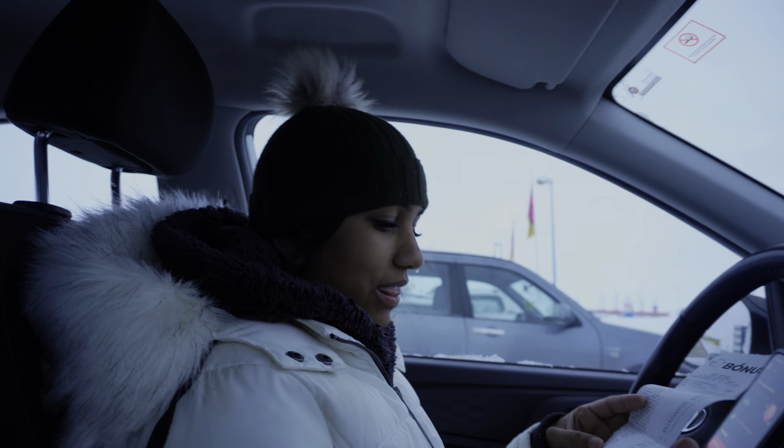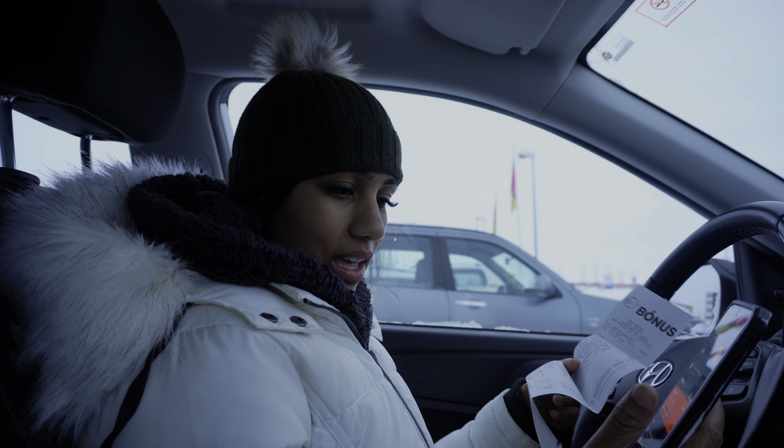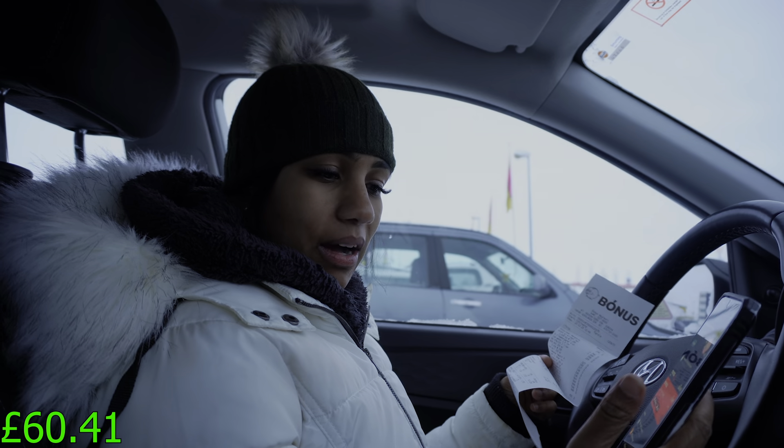We've just finished shopping and that came to 10,437 Icelandic krona, which works out to £60.41 in pounds.